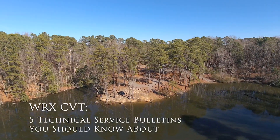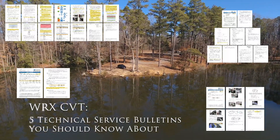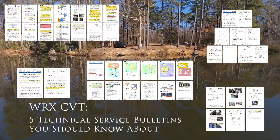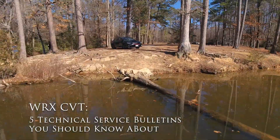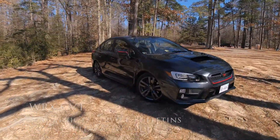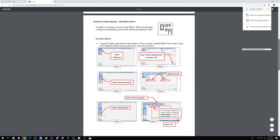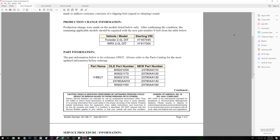What's going on, thanks for joining me for this video series in which I go over five technical service bulletins, otherwise known as TSBs, for the WRX with a CVT transmission and also some for the six-speed manual version of the car. These are five important ones that I feel you should be aware of. If you're wondering what TSBs are, why they are important, and how you can get them, I did a whole video on that, so I highly suggest you watch that.